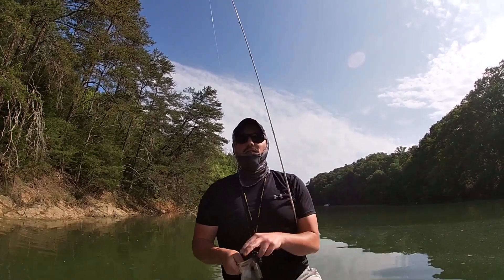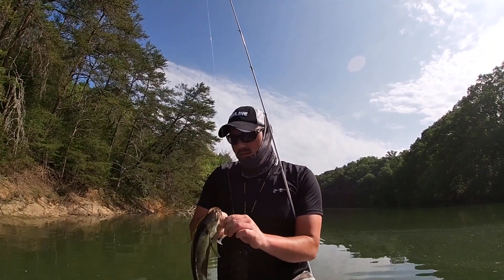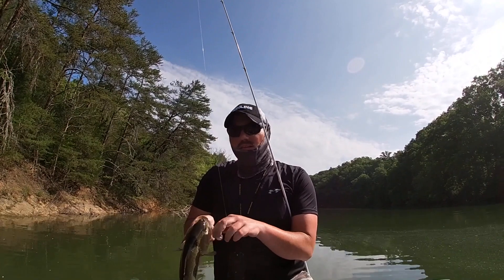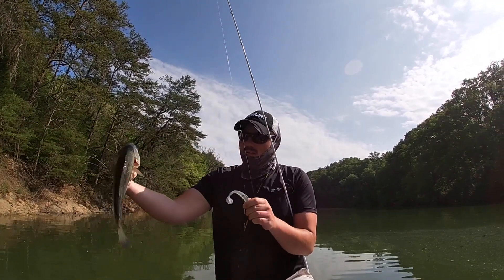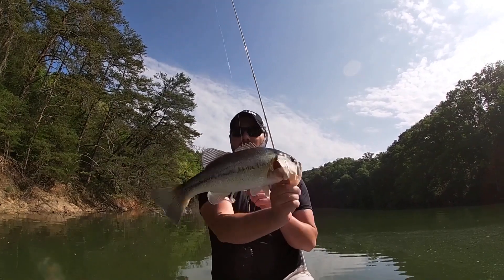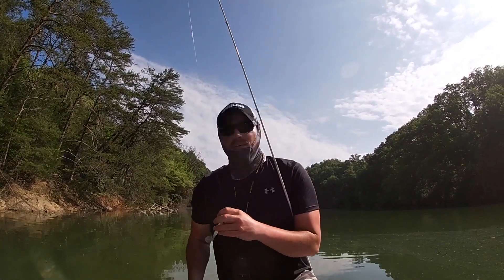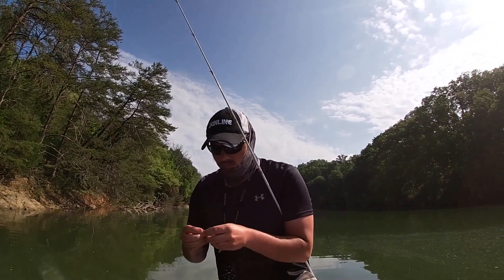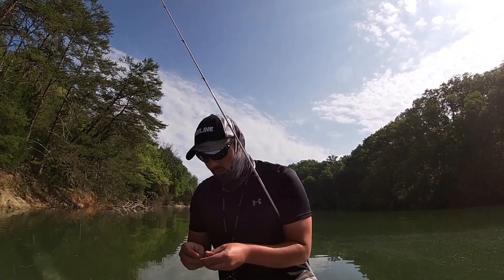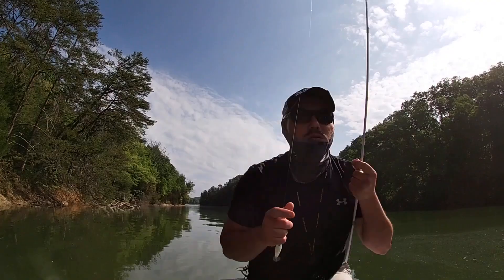We're on to something now guys. I found something these things are gonna eat. Douglas Lake largemouth right there. I switched up, I put a swimbait on, and so far so good.